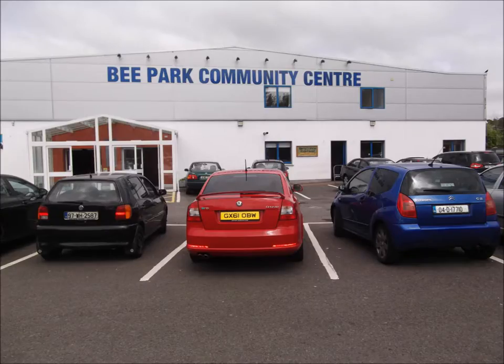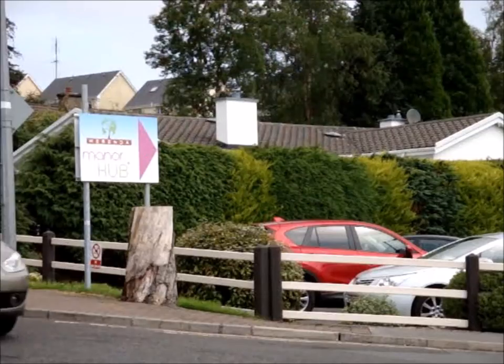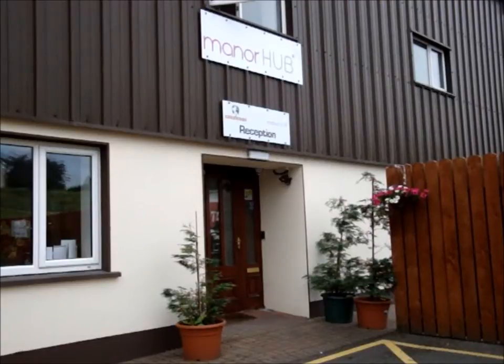This is the 20th year of the North Leitrim Men's Group. It was set up really to deal with some of the isolation and immigration issues that were hitting North Leitrim. The great thing about the Fab Lab is there's five of them in the country, and we thought we have it on our doorstep and we should use it.